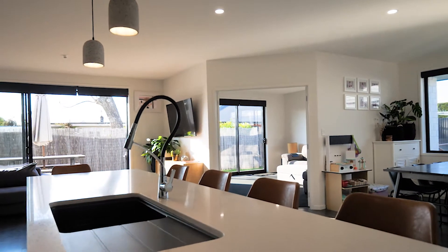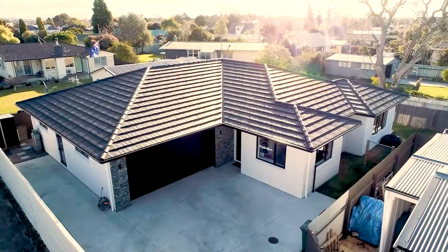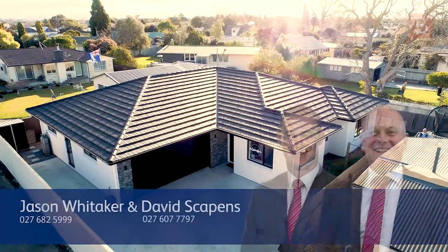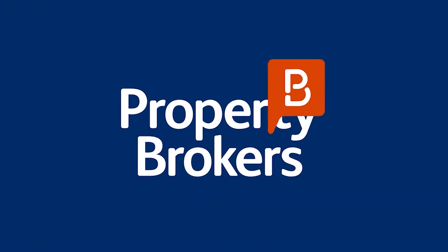A transferable builder's guarantee with 7.5 years left to go. Quite simply a quality home that's a step up from the rest. Call Jason or David today to arrange a viewing — it will be worth it.